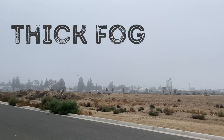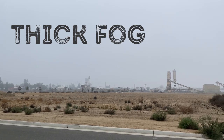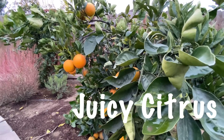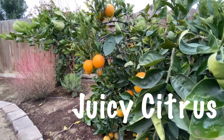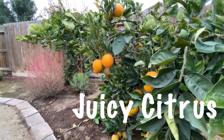If you come to the Central Valley of California in December, chances are you'll encounter some thick tule fog. Another thing you'll see is miles and miles of citrus trees. Thinking about these things reminds me of a beer I've been wanting to brew again. So today, I'm brewing a Hazy IPA.